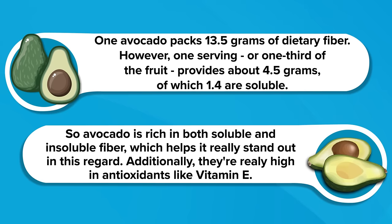So avocado is rich in both soluble and insoluble fiber, which really helps it stand out in this regard. Additionally, they're really high in antioxidants like vitamin E.